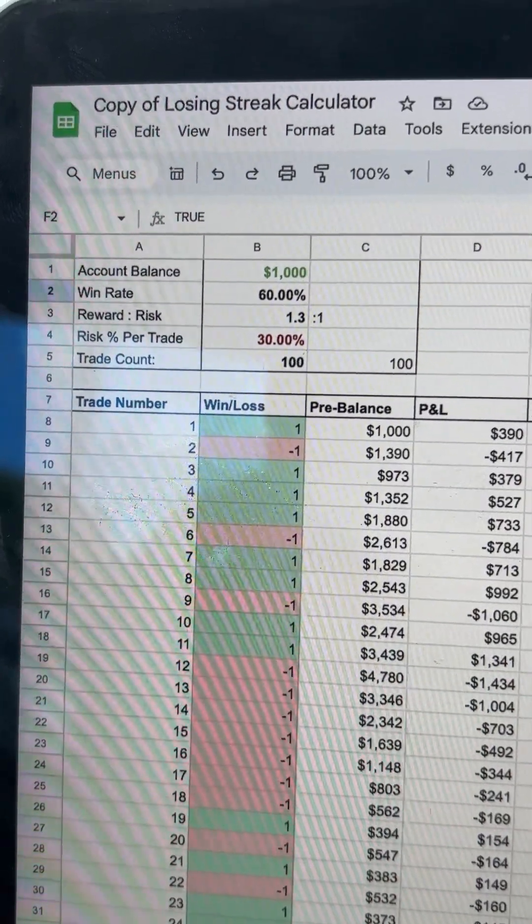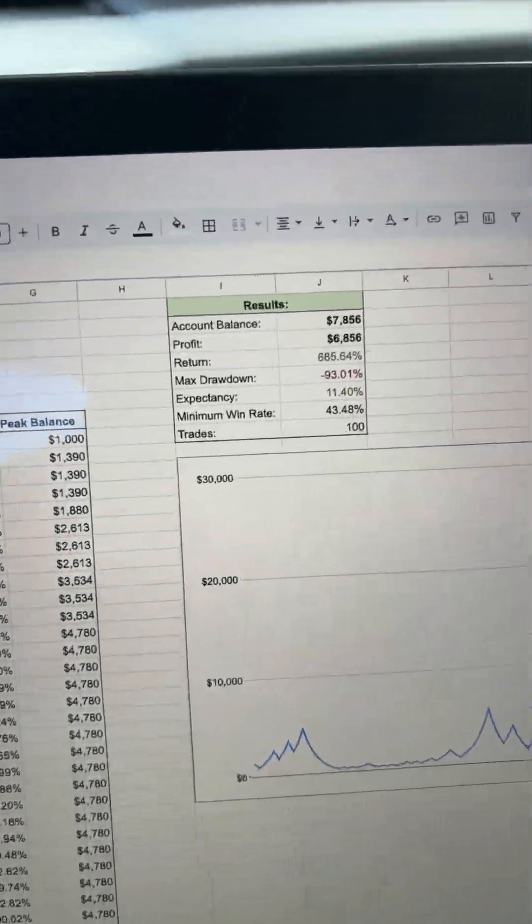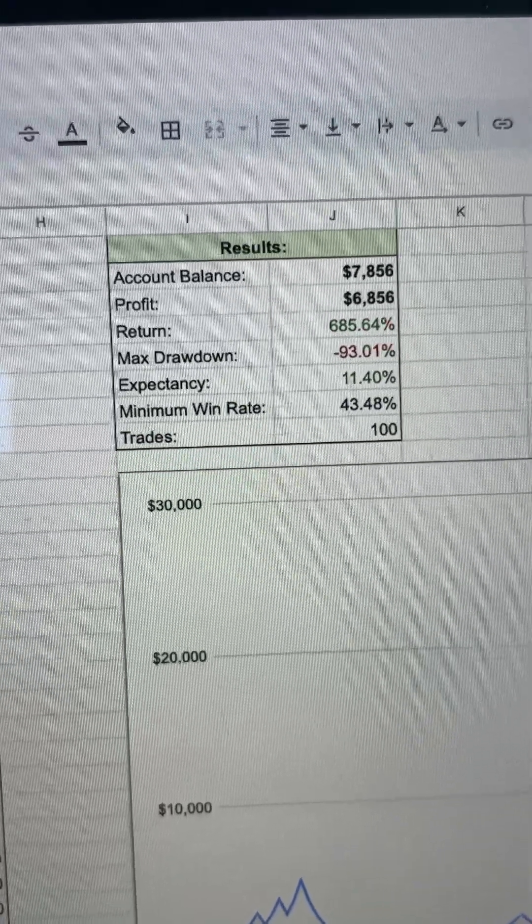Now let's put this through a simulation. Starting with $1,000 and after 100 trades, I will have $7,856 — a 686% return.